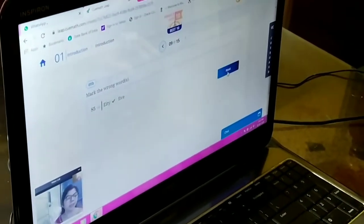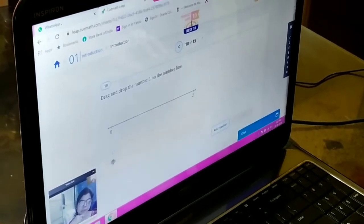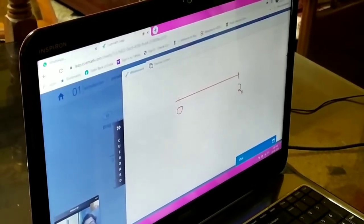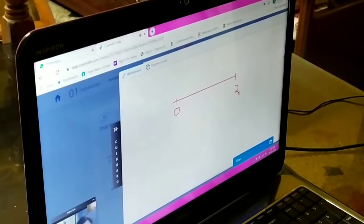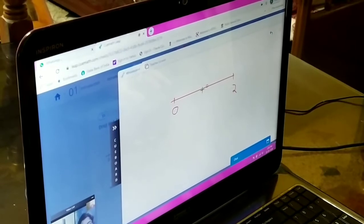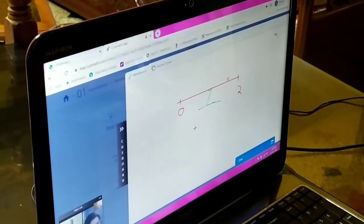This is a number line. Zero and two are given. So where will number one come on this number line? Here is zero and here is two. Where will 1 be placed? It will come from the center, right?